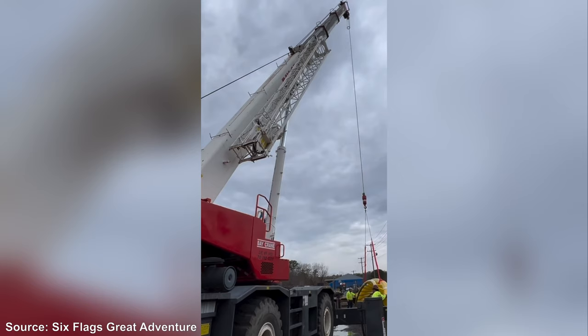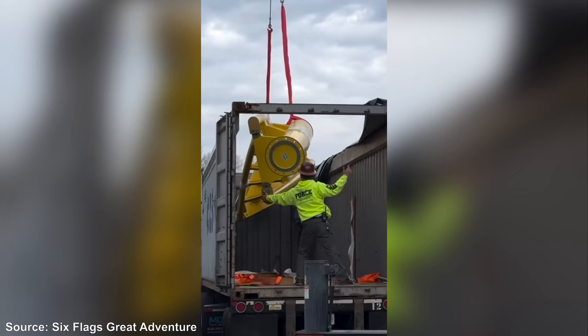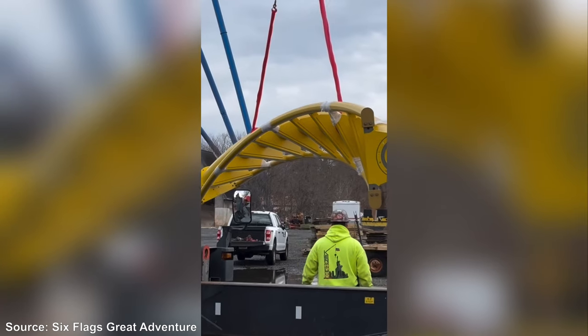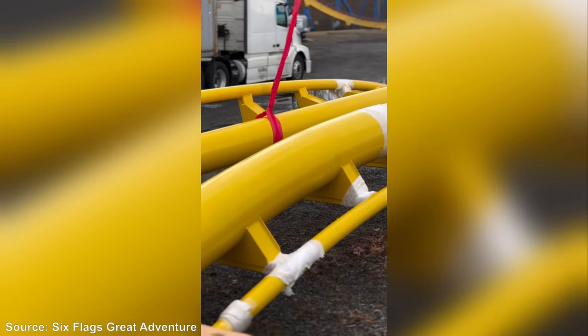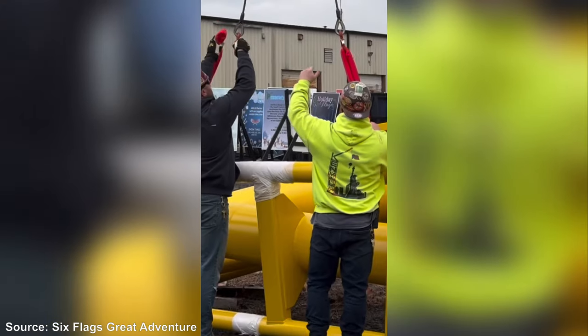We've seen the footers going in and now that there are parts on site they can really get to work on installing this coaster. We don't know if any support pieces have been delivered to the park in addition to the track segments, but we are shown multiple different track segments. The one they showcase the most definitely looks like it's a part of the zero-g roll — you can tell by the way its heart lining is set up, because there's no other elements on the ride that would look like that.